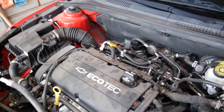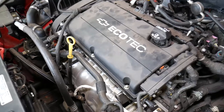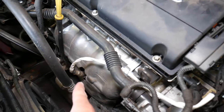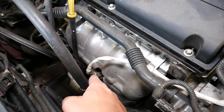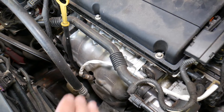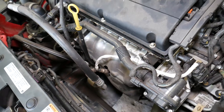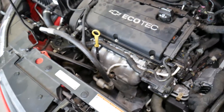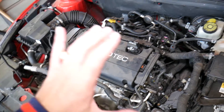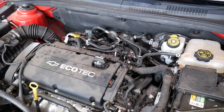Another cause could be a bad oxygen sensor. In 90% of cases, if it's the oxygen sensor, it will be the upstream oxygen sensor, because that's the one responsible for monitoring the fuel and air mixture. It tells the ECU how much fuel and air are in the exhaust so adjustments can be made. If that sensor is bad and sending wrong information, that can trigger P0171 as well. This applies whether you have a 1.4, 1.6, or 1.8 engine.